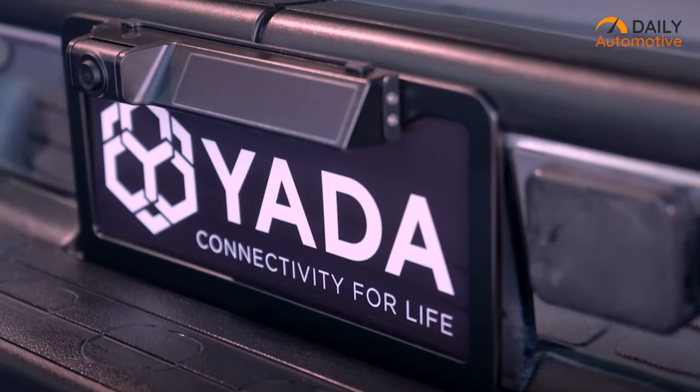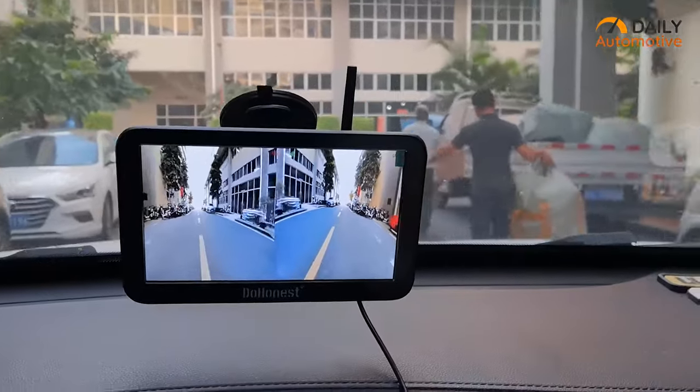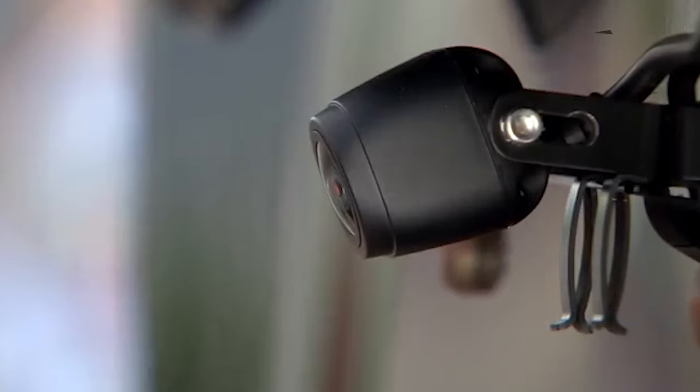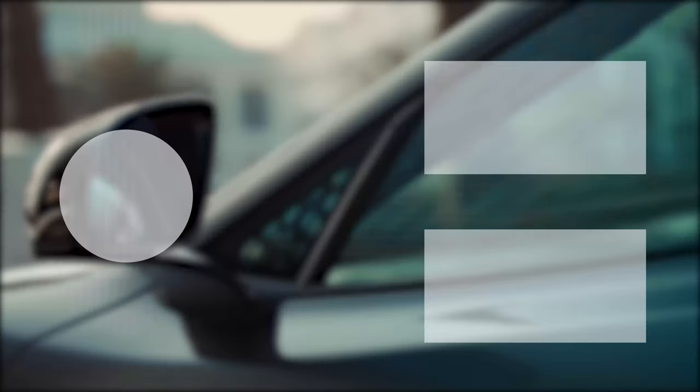So that was the list of the top 5 best backup cameras for your car to get in 2023. Thanks for watching. Like, share, and comment if you found this video to be helpful, and don't forget to subscribe to our channel and hit the notification bell if you want more videos like this on your feed.